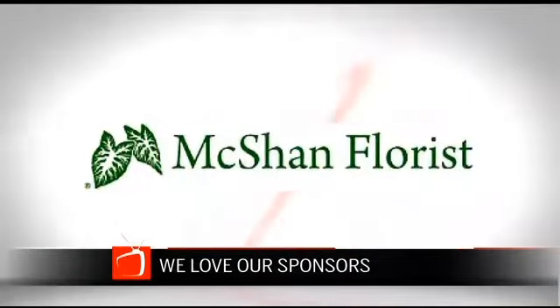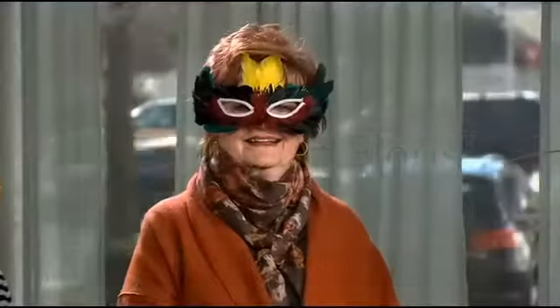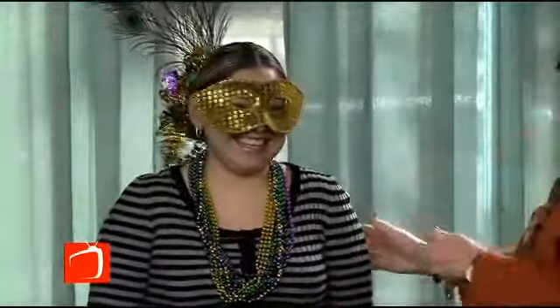A portion of today's show is brought to you by McShan Flores. Purple, green, and gold — all colors that have become a part of the Mardi Gras celebration. And Nacey from McShan's is here to show us how they translate into flower arrangements.